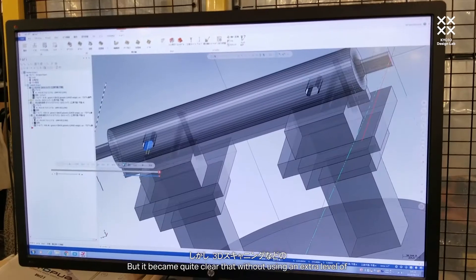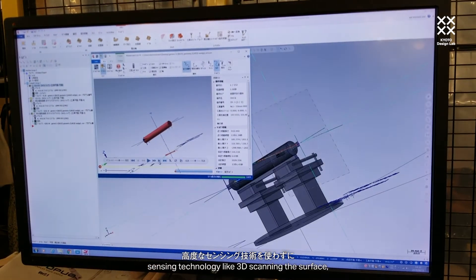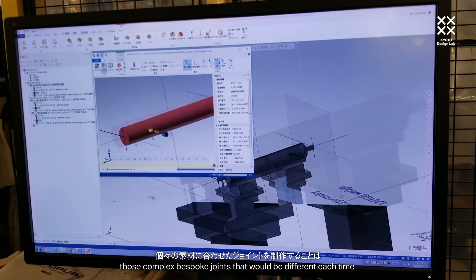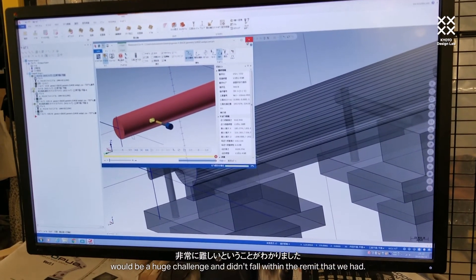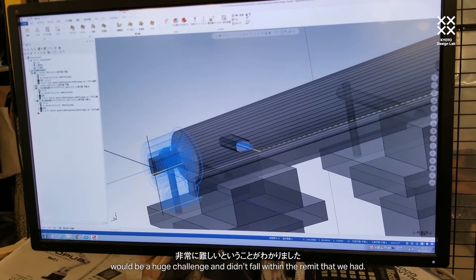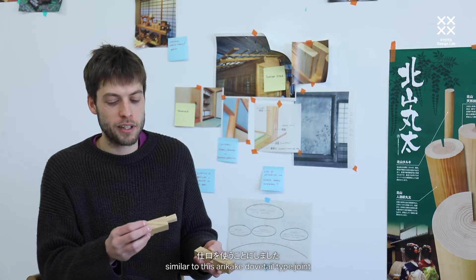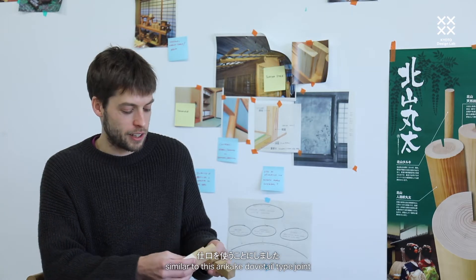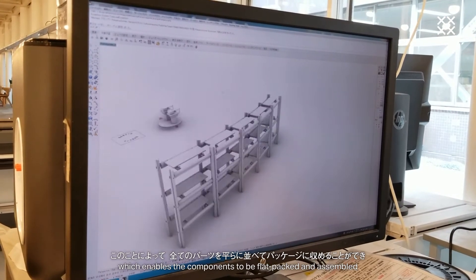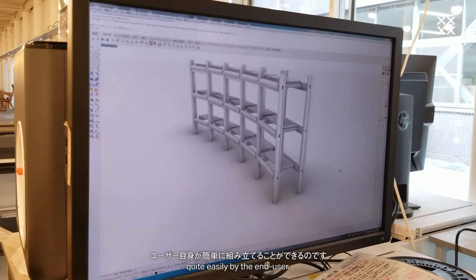But it became quite clear that without using an extra level of sensing technology like 3D scanning the surface, those complex bespoke joints that would be different each time would be a huge challenge and didn't fall within the scope we had. So in the end I decided to use quite a simple joint similar to an arekake dovetail type joint, which enables the components to be flat-packed and assembled quite easily by the end user.